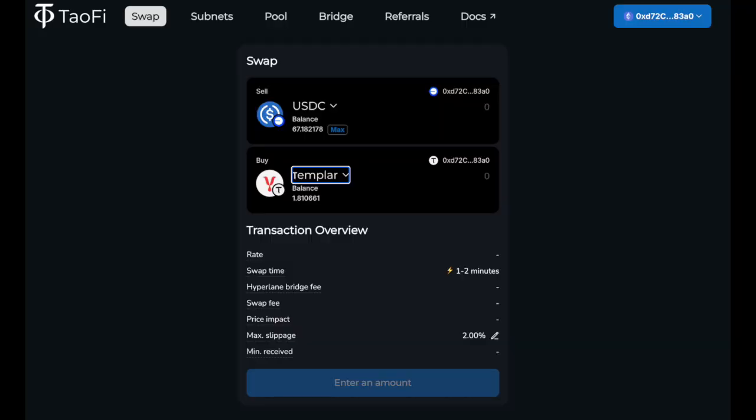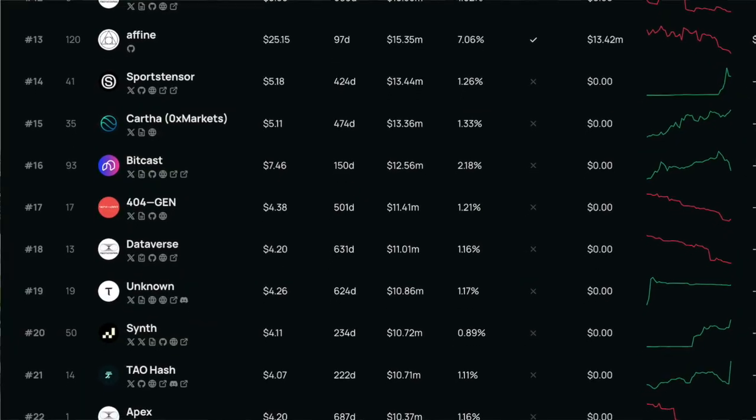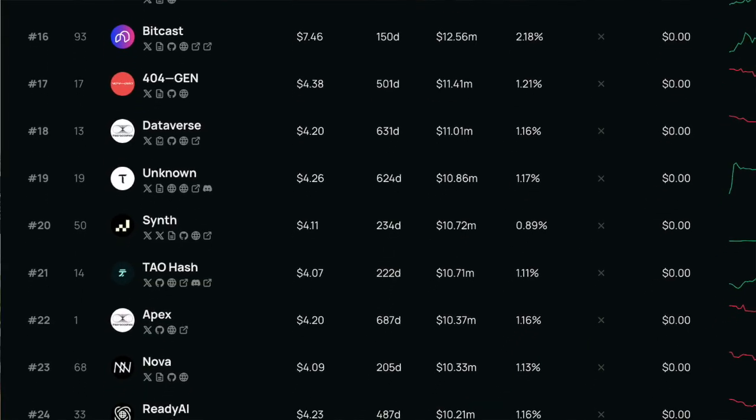Hello everybody, and welcome to yet another BitTensor Brief. Today, we're going to be covering TauFi subnet 10, which describes itself as the financial layer for decentralized AI built on BitTensor. TauFi allows people who have MetaMask wallets and assets on the Base blockchain — specifically Ethereum, USDC, or Tether — to purchase subnet tokens in the BitTensor universe without requiring them to get a BitTensor wallet or buy Tau on an exchange. So if you're just a regular person using MetaMask in the Ethereum-based universe, you now have access to 128 decentralized AI companies, otherwise known as subnets, inside the BitTensor ecosystem without requiring a special wallet or a special coin.